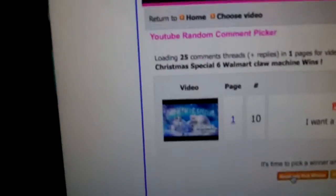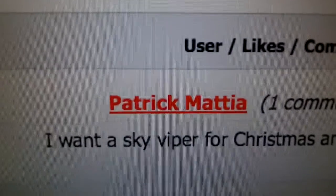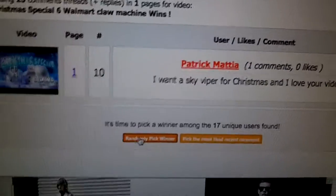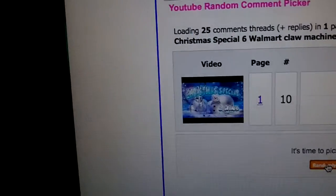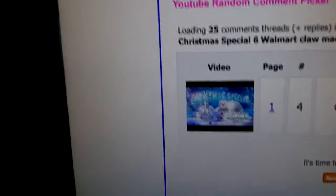The second winner is Patrick Madia — he wants a Sky Viper for Christmas. He said 'I love your video,' so congratulations Patrick! If you want, you can message me on my email or YouTube to claim your second card.